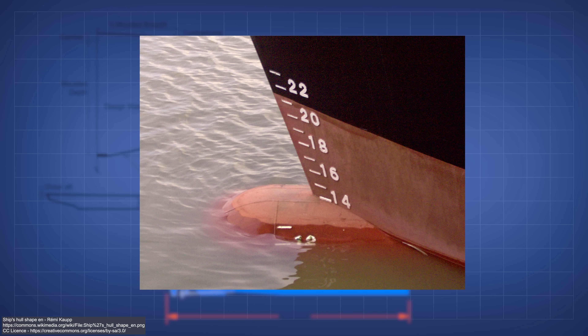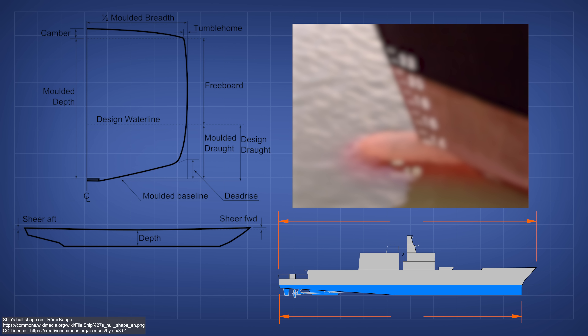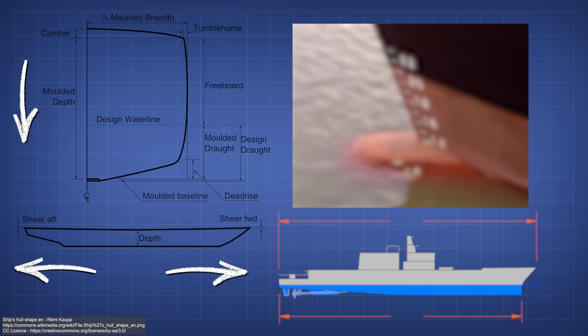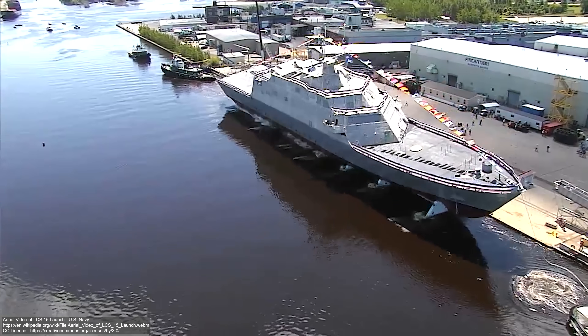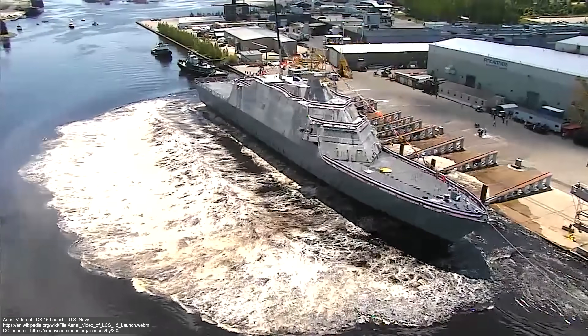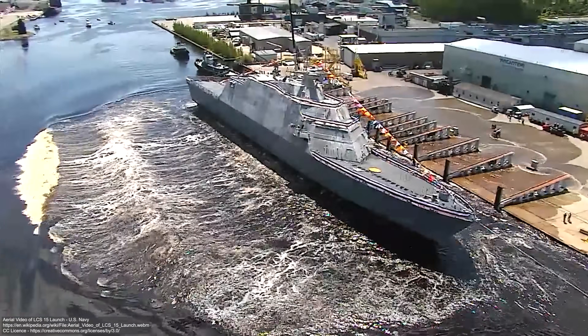A ship's hull, although it's made up of heavy steel, is actually comparatively lightweight and flexible for its size. The design of a ship's hull is particularly important, because it needs to displace enough water to balance the ship's weight. The shape of the hull is often broad and deep, allowing a large volume of water to be displaced around it. As a ship is loaded, it sits lower in the water, displacing more and more water, until the buoyant force balances the ship's weight, allowing it to float.